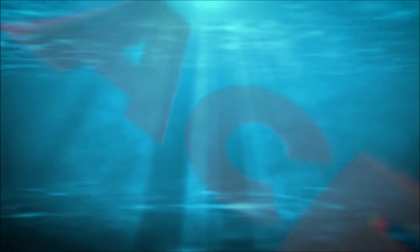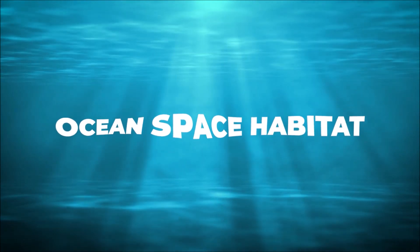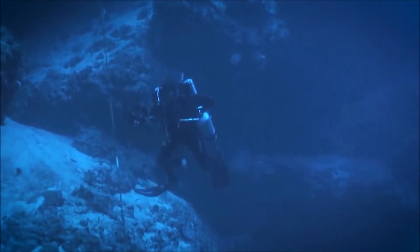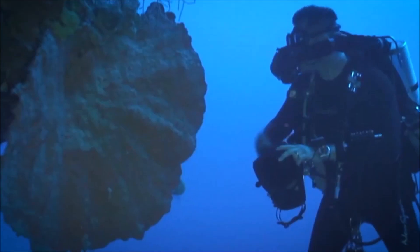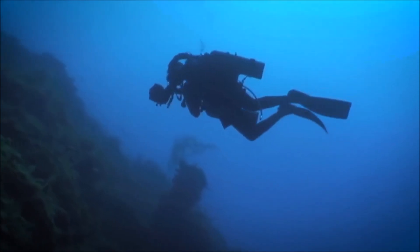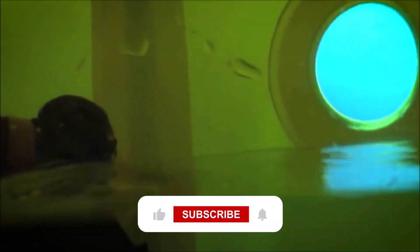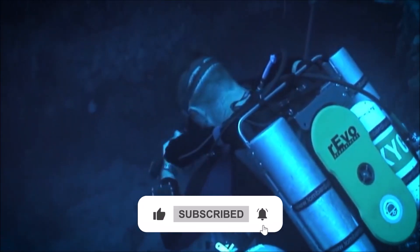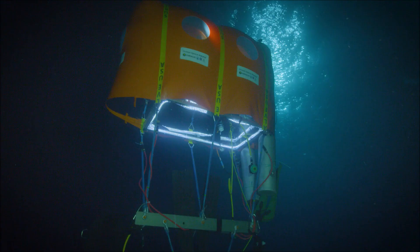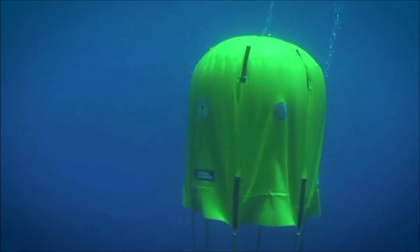Number 5: Ocean Space Habitat. For a very long time, people have yearned for the capacity to submerge themselves in water indefinitely. The ocean space habitat can be thought of as an underwater tent. Divers are able to swim into the air-filled pocket created by the apparatus in the shape of a dome, at which point they can remove their gear and unwind. The atmosphere provides a setting in which to consume food, take naps, examine photographs, perform scientific analysis on samples, and most significantly, decompress. This portable life support bubble may make it possible for recreational divers to extend the duration of their dives practically forever.